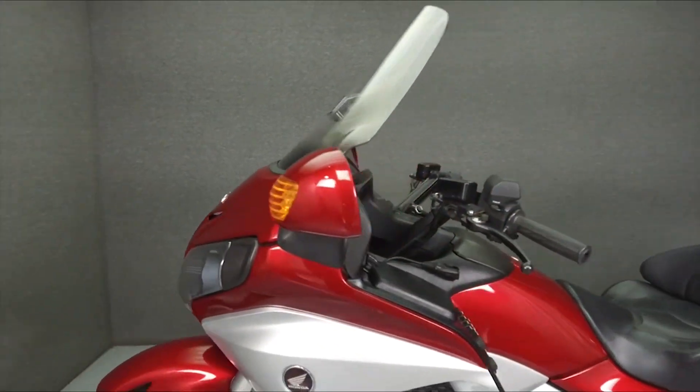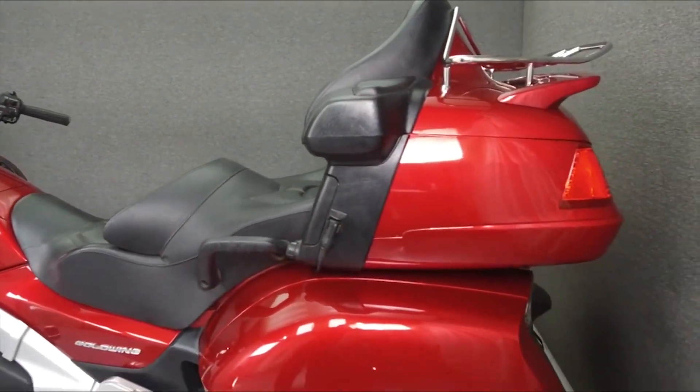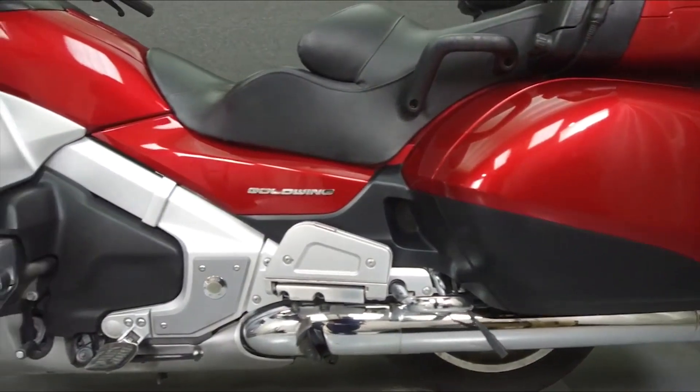This bike comes equipped with a multi-function four-speaker stereo system, cruise control, reverse, electronically adjustable headlight height, electronic preload adjustment, and heated grips.